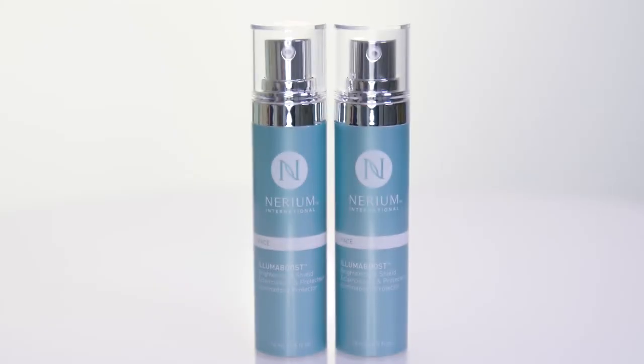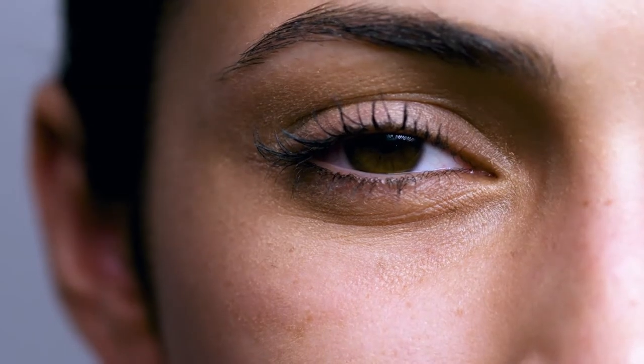Nerium's Age IQ Day Cream absorbs right into your skin, leaving no sign of residue. Due to its light and sheer texture, it's perfect for use with the LumaBoost Brightening and Shield, makeup, or sunscreen. Just allow Age IQ Day Cream to soak in before applying any cosmetics. If you'd like to apply sunscreen, do so after applying the day cream.